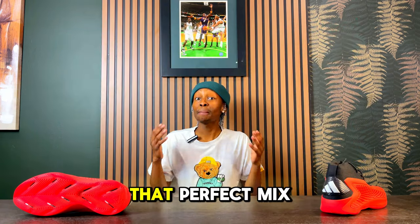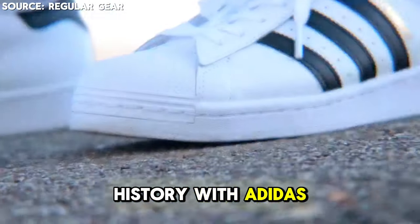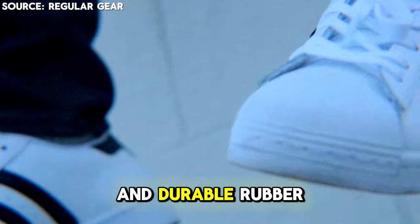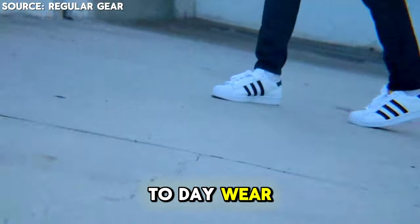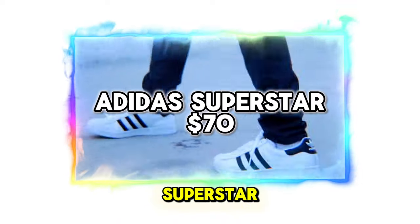For those who appreciate the perfect mix of street style and comfort, this is a sneaker with a lot of history at Adidas. Its clean, smooth leather design and durable rubber shell toe are not just for looks — they offer the perfect fit and durability for day-to-day wear, with a cushioned insole for added comfort. No sneaker collection is complete without the Adidas Superstar.